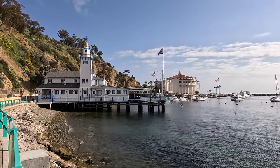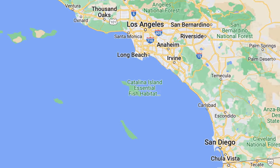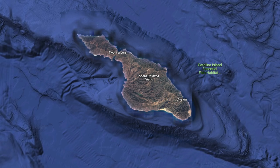For anyone who doesn't know, Catalina is an island in California off the coast of Long Beach. It's part of the Channel Islands and it's the only channel island with a permanent population. There are two small towns here, but 90% of the island is undeveloped and protected by the Catalina Island Conservancy.